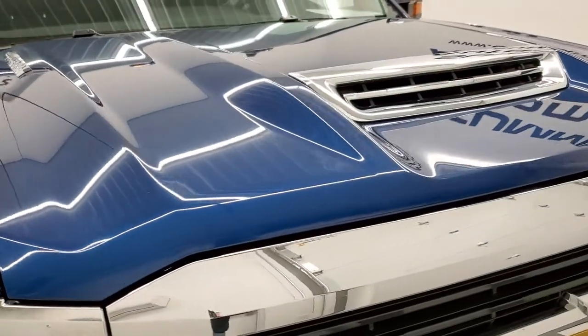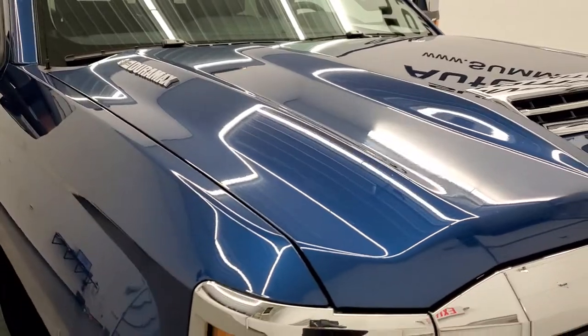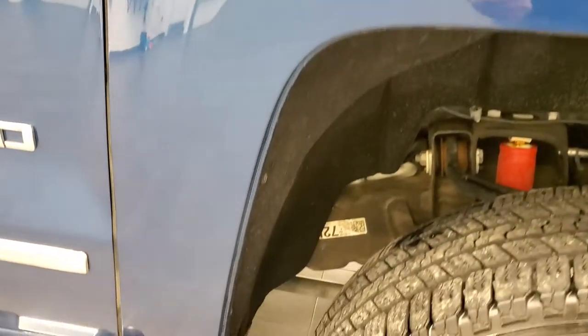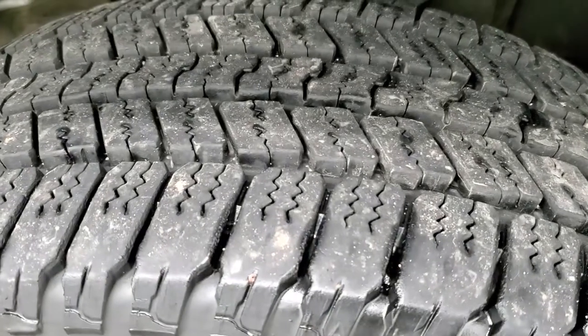You get the cowl induction hood that comes with the L5P motor. The hood is very clean with no dents or dings. The passenger side fender looks good and the front rim on this side looks really good as well — no scuffs or scrapes — and that tire is just as new as the driver's side.